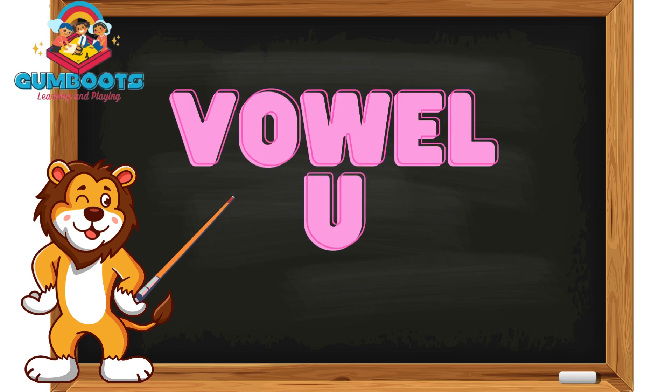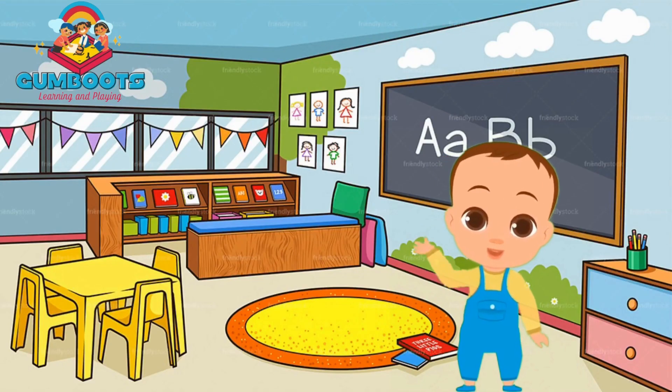We will learn about the vowel U in our next video. Until then, bye-bye everyone! Thank you very much!